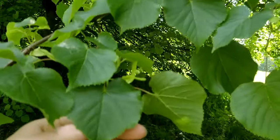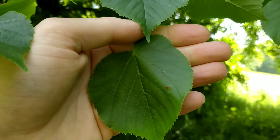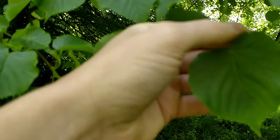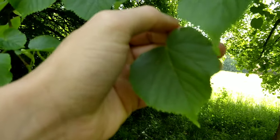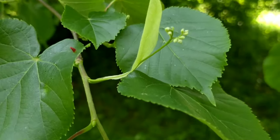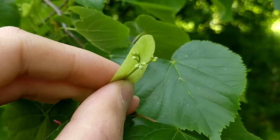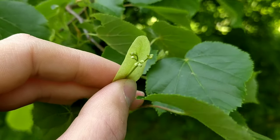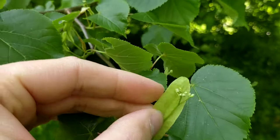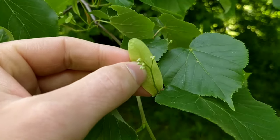The leaves are also edible, though the ones here are a bit too old. In early to mid spring when they're still translucent, they make a good replacement for lettuce. The flowers appear in early summer — they're a greenish yellow, have five petals, hang in clusters of usually up to ten, and are protected by a wing that helps seed distribution by wind.